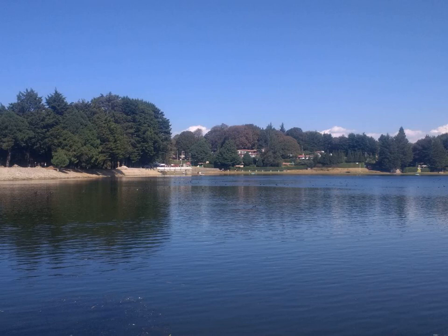Moringa Stenopetala is mostly known for its importance as a nutritious vegetable food crop in the terraced fields of Kansu, Ethiopia. In this way, it is similar to its Indian relative, Moringa oleifera. It is also used for shading of capsicum and sorghum crops, as a companion plant, and additionally in folk medicine.